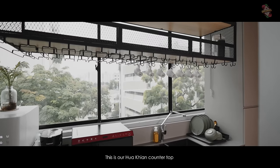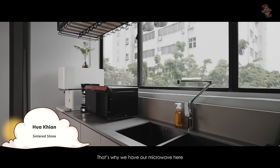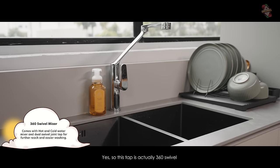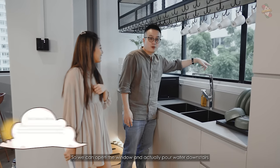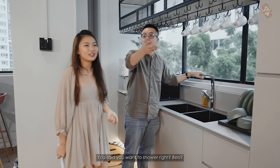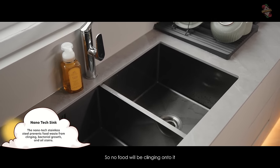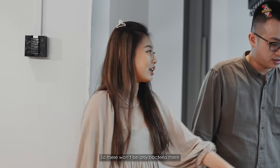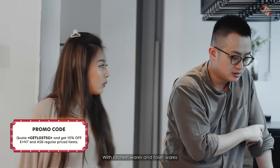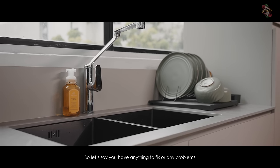This is our Huaqian countertop — it can withstand heat and is scratch resistant, that's why we have our microwave here. We have this sink and tap from Lucky Kun. This tap is actually 360 swivel. And we also have a nano black coating sink — it's very smooth so no food clings onto it, which means there's no bacteria. It looks very cool too. Lucky Kun is a one-stop place with kitchenware, toiletware, and they also have in-house installers and plumbers. If you have anything to fix or any problems, you can always contact them.